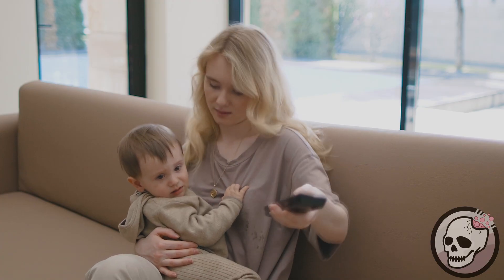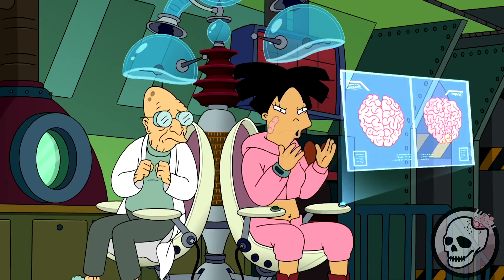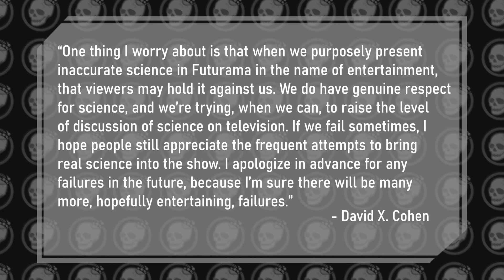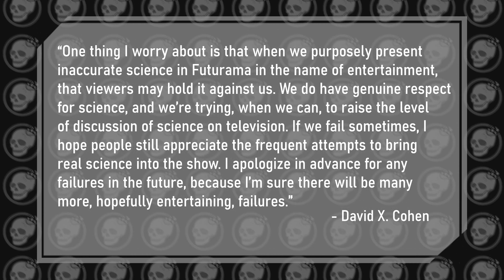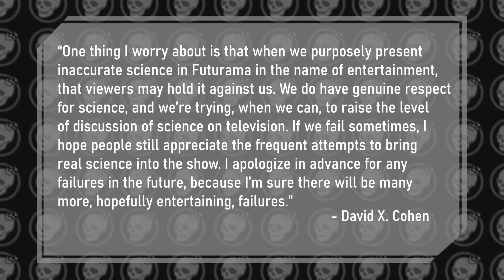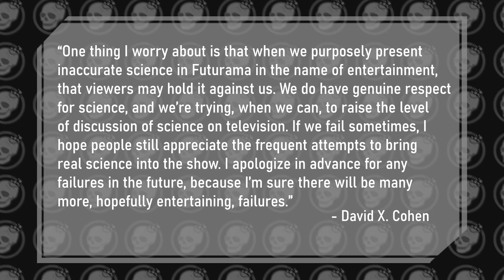What I did find so interesting about this was that it goes against one of the core beliefs held by the writing staff, as outlined by the show's executive producer David Cohen, who said that entertainment trumps science. Meaning, if the team were ever working on an episode where a scientific principle was involved, the entertainment factor would always take priority, because at the end of the day, that's the main reason they're doing this. However, for this particular episode, they decided to flip that on its head. "One thing I worry about is that when we purposefully present inaccurate science in Futurama, in the name of entertainment, that viewers may hold against us. We do have a genuine respect for science, and we're trying, when we can, to raise the level of discussion of science on television. If we fail sometimes, I hope people will still appreciate the frequent attempts to bring real science into the show. I apologise in advance for any failures in the future, because I'm sure that there will be many more, hopefully entertaining failures."